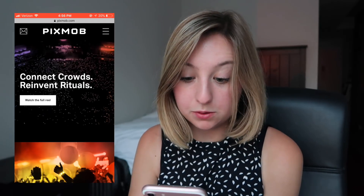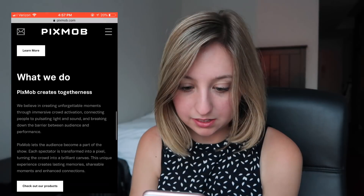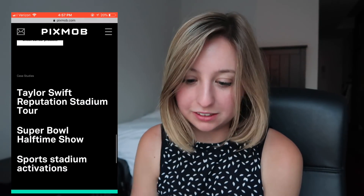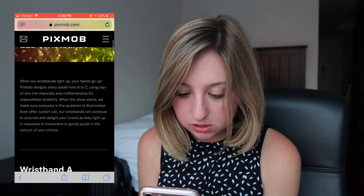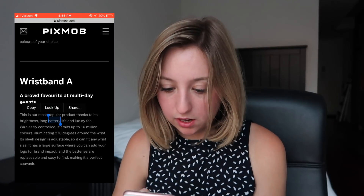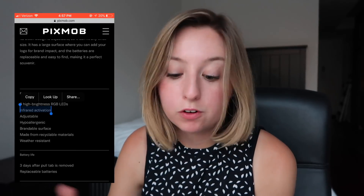So on the PixMob website — they actually did Taylor Swift's Reputation Tour. Here they're not using beacons or anything like that. How does it work? It's using infrared technology. So the company must be sending light signals to this device, and this device reads that light signal and then decides what color to display.